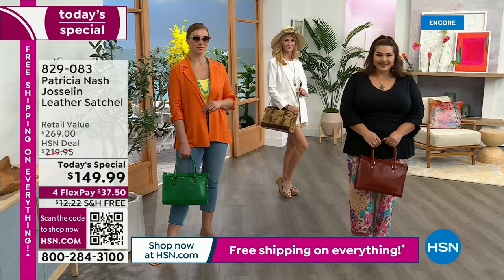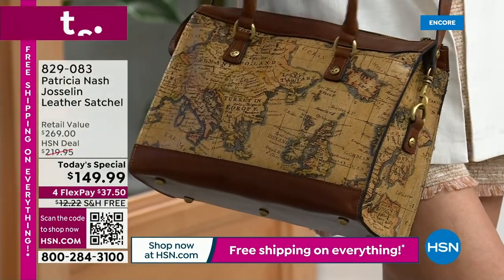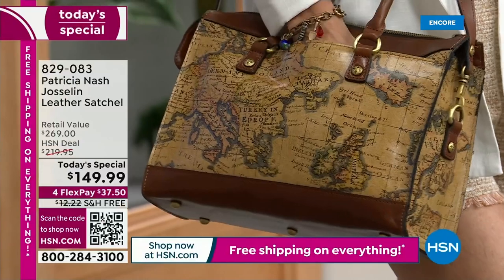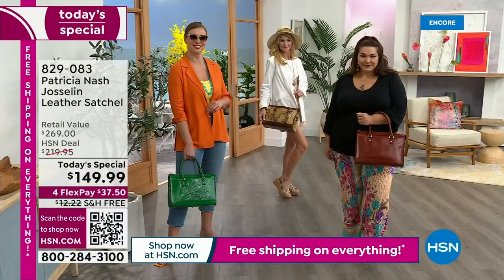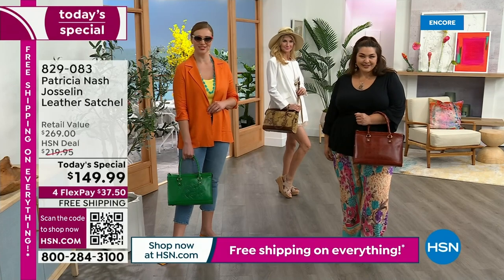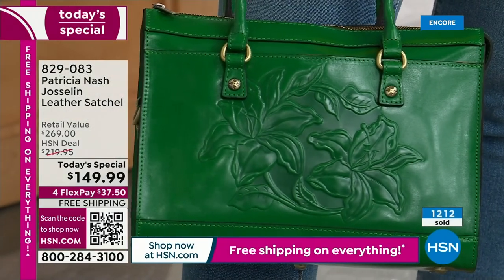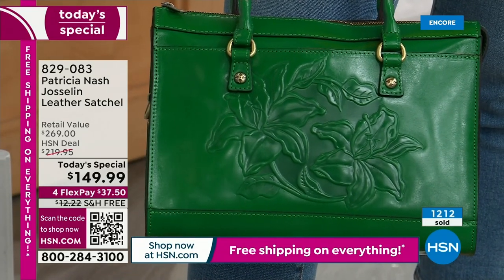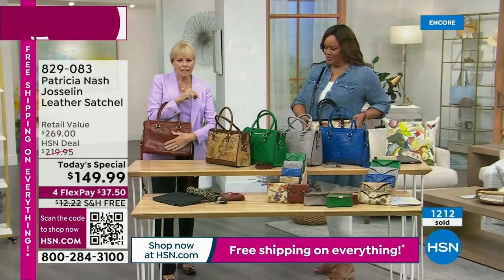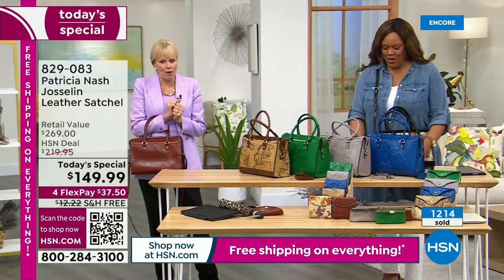When you walk into a job interview with this bag sitting on the table next to you, they can't help but look at it. It makes them think you have class. When you carry a nice bag, it's just like a pair of shoes — people see it when you walk into a room. And there's something about a satchel on the crook of your arm. This is exciting — you can use it as a satchel on the crook of your arm or as a crossbody. Dress this up, dress this down.